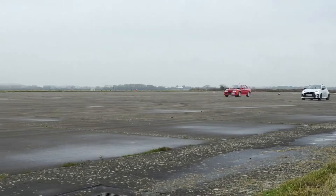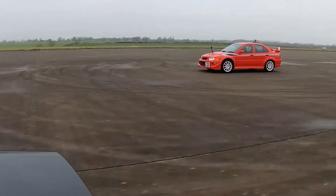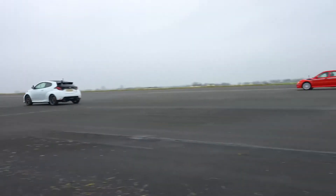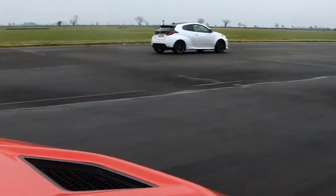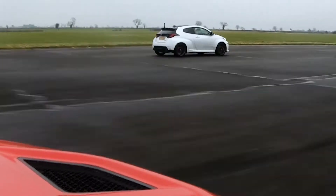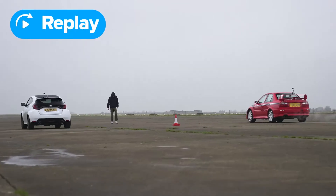The Evo is off the line quicker. Oh, he's bogged down. He's coming back though. I'll batter him. Oh, it's close. I won that, but I think you really bogged down and my start was rubbish as well. Let's do that again — I reckon I will batter you this time, but he really bogged down.